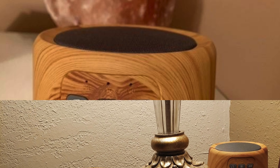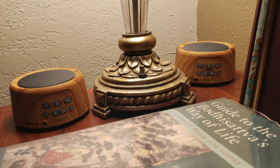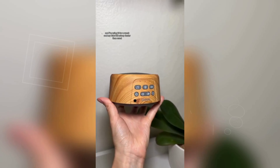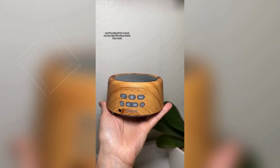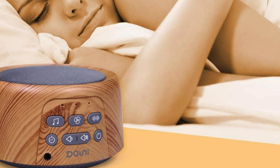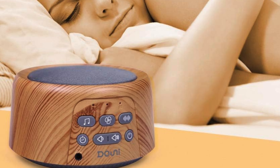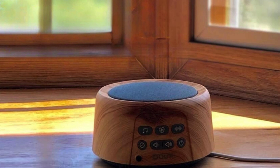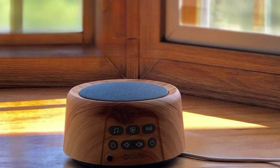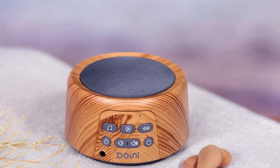The aesthetic wood grain design adds a stylish touch to any room, while its portable size allows you to take it on the go, ideal for travel or hotel stays. The built-in timer function lets you set the machine to play for 30, 60, or 90 minutes, and its memory function remembers your last sound and volume settings. For a more private experience, simply plug in your earphones through the 3.5mm jack and enjoy the calming sounds without disturbing anyone else.